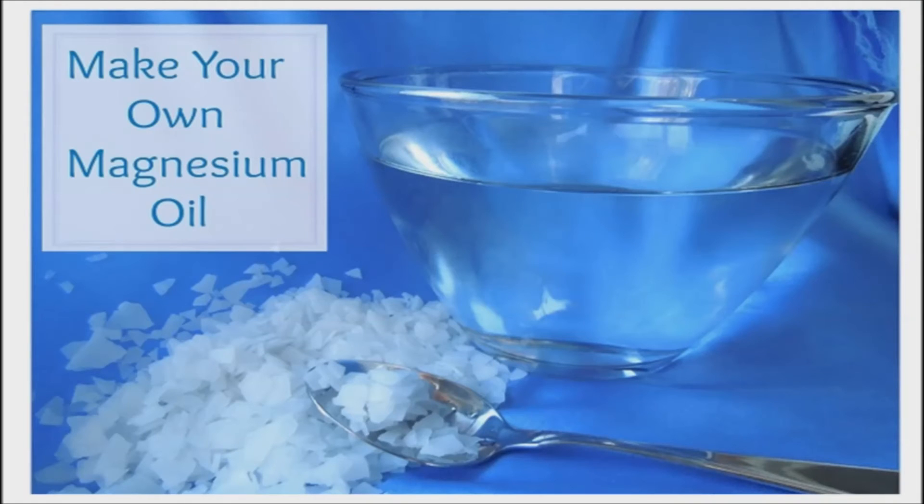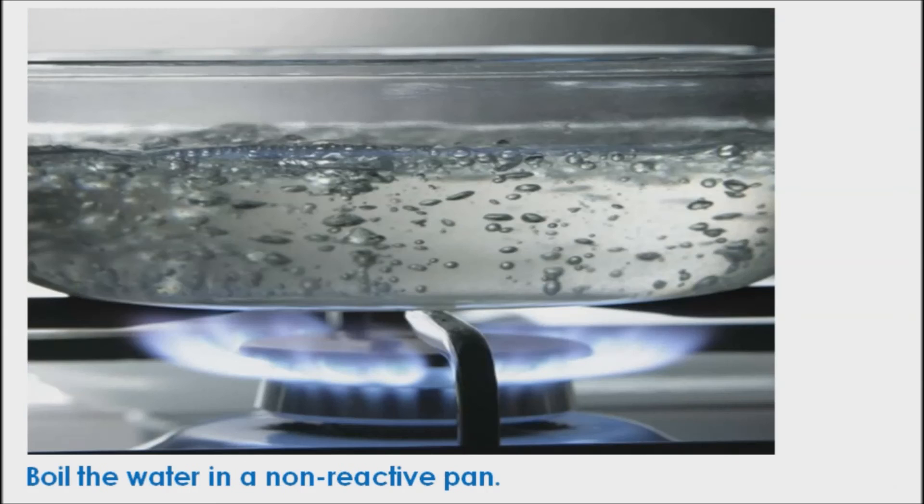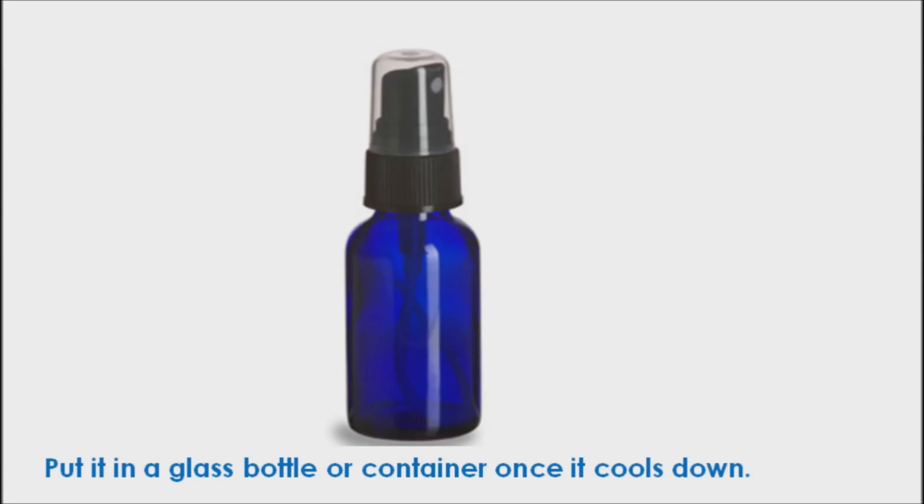How to make magnesium oil at home. What you need: 1 cup magnesium chloride flakes and 1 cup distilled water. Boil the water in a non-reactive pan. Place flakes in a glass bowl or measuring cup and pour the boiling water over it. Cover it to prevent evaporation. Stir well and put it in a glass bottle or container once it cools down. It will store at room temperature for at least 6 months.